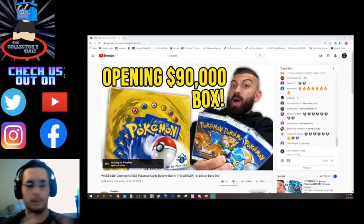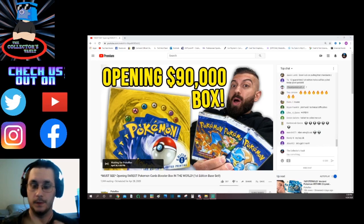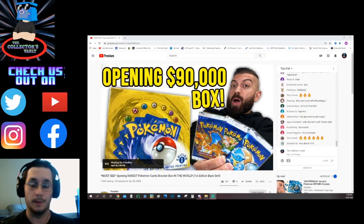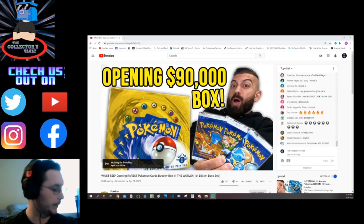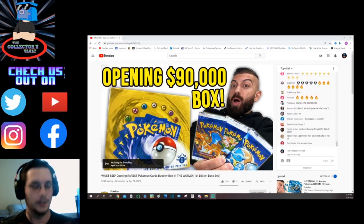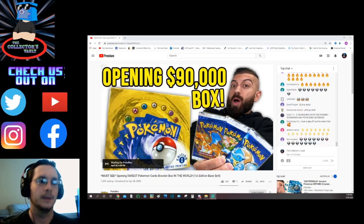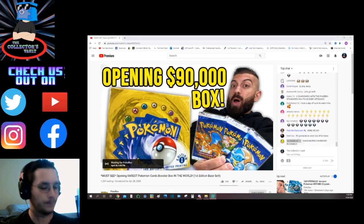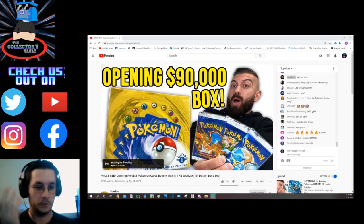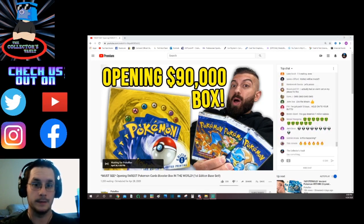Hello everybody and welcome back to Clutch's Vault. My name is Mike and we are awaiting a very exciting video to go live on YouTube. PokéRev is opening up a first edition base set Pokemon booster box. These are becoming very, very hard to come by — almost impossible to find out in the wild, as opposed to people who already own them in private collections or like a big-time store owner. I just can't wait to see if they actually open up the packs and see what he pulls.